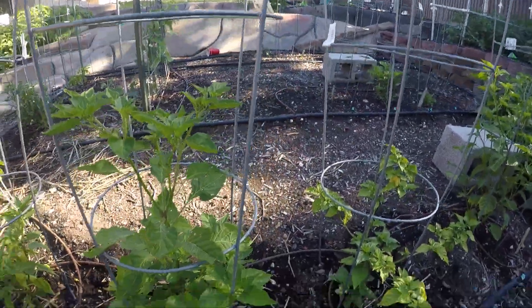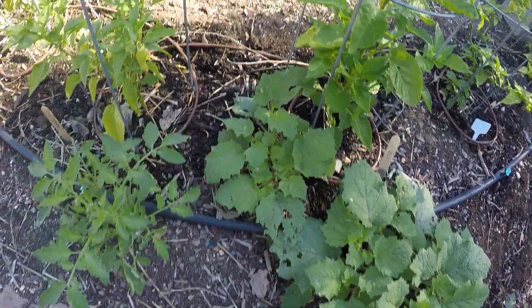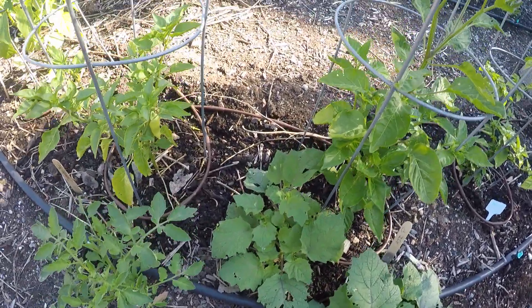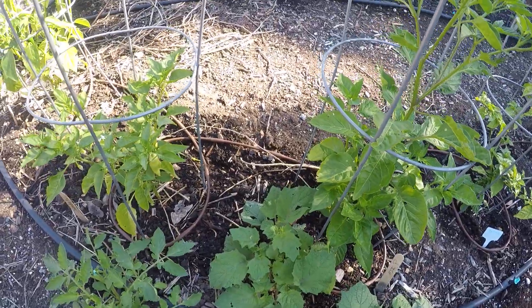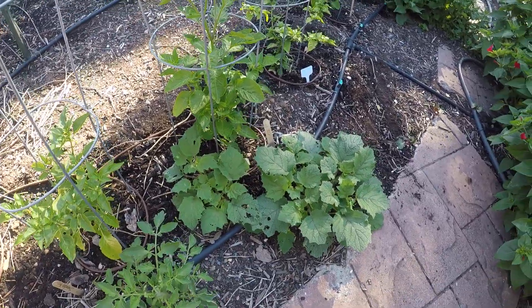The pineapple pepper — there are quite a few flower buds on it, but that's about it. Ground cherry — I had a ground cherry plant here last year, so obviously I didn't pick up all of them.